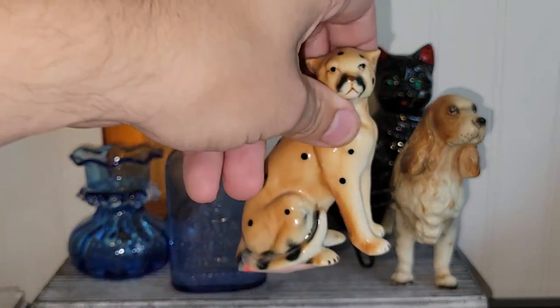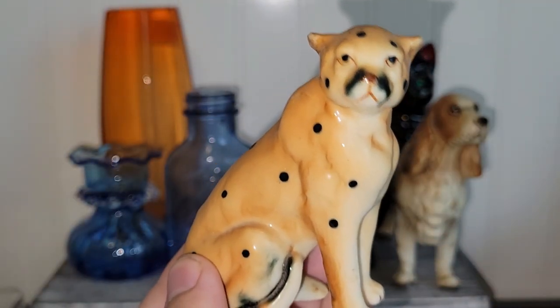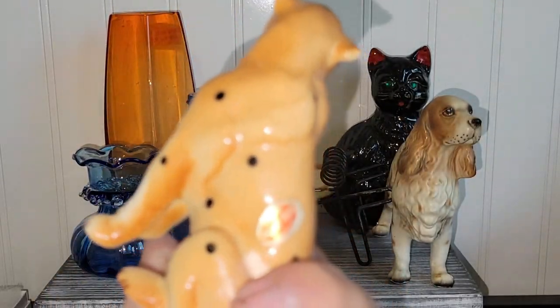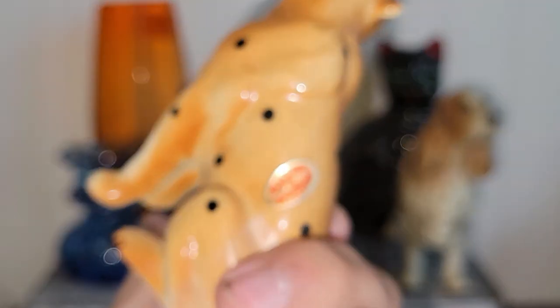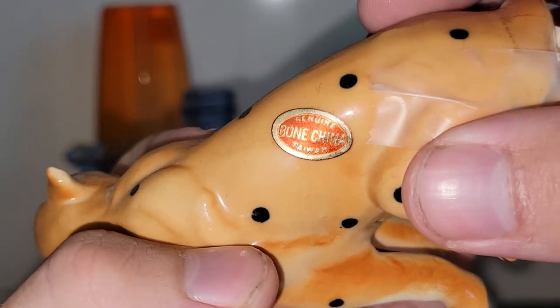I did get some animals. I did find a bone china tiger. I got this 20% off of the price they were asking. It says bone china Taiwan. Usually I stick to bone china Japan, but this was really cool — had to have that.